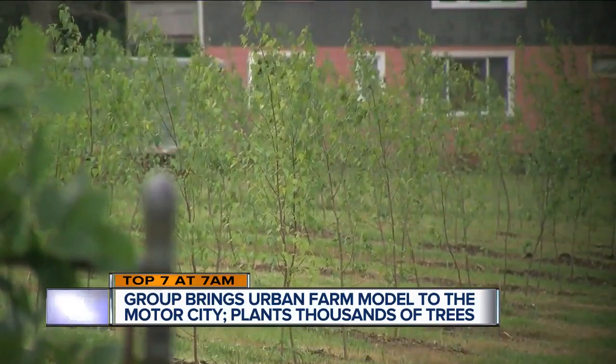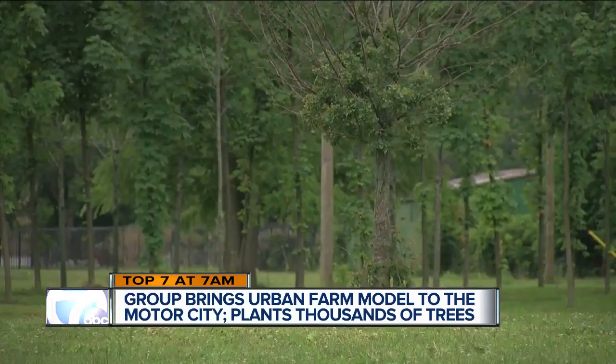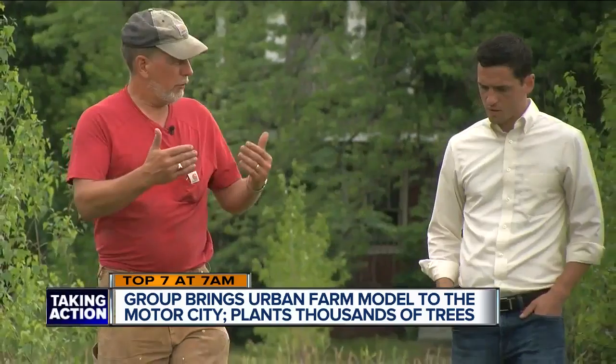It looks cleaner, better, less dumping. Sometimes you look in the mirror and say, how do you keep doing this? This is Hance Farm, an urban farm located in the heart of Detroit. As Mike's score explains, nearly six years in, they've planted some 24,000 trees.